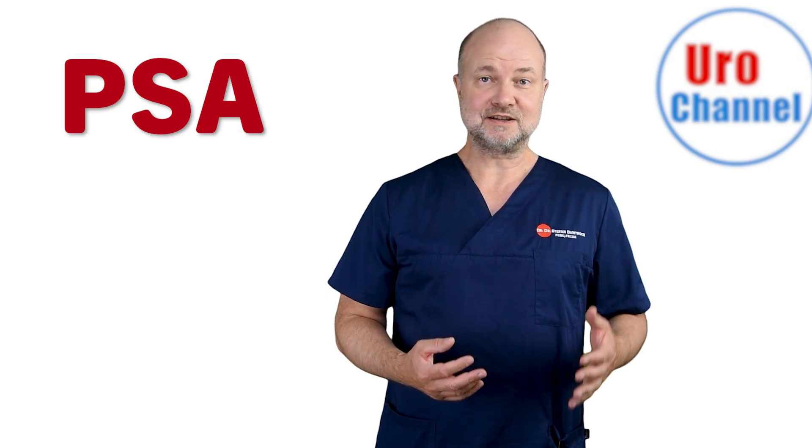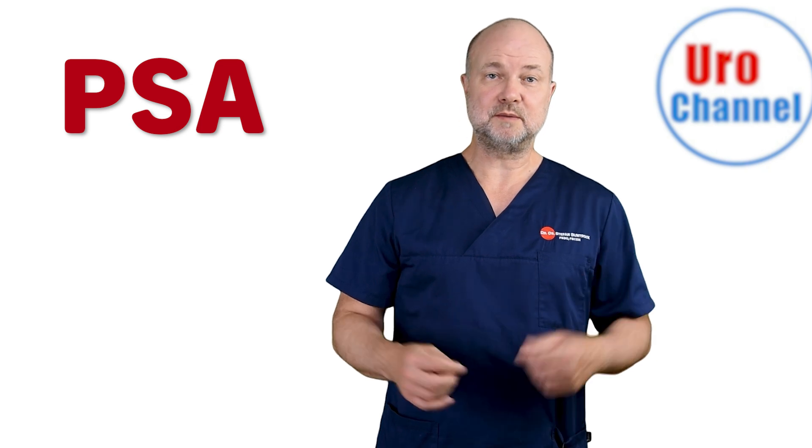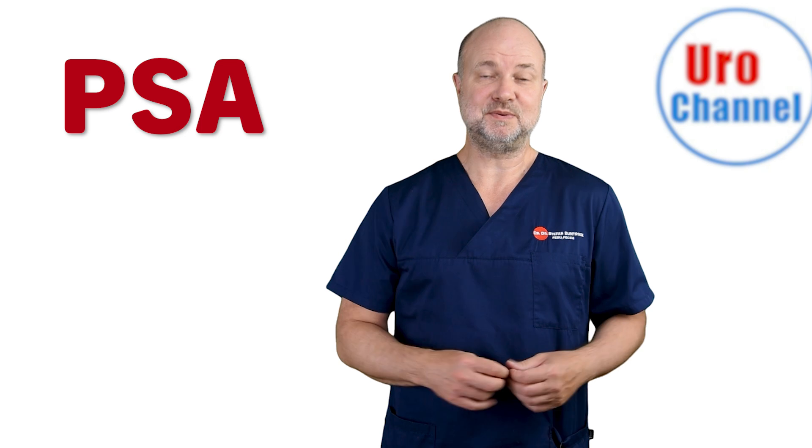The prostate specific antigen, PSA, is elevated, and as you may recall from my PSA video, inflammation of the prostate is something that makes PSA rise.